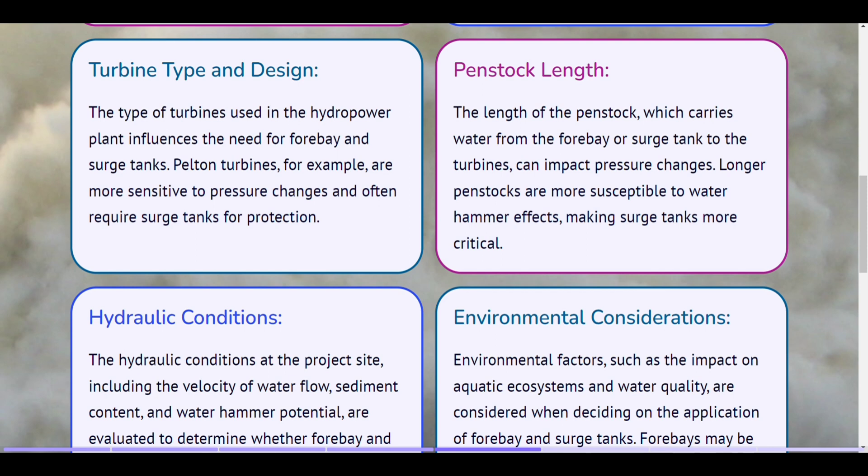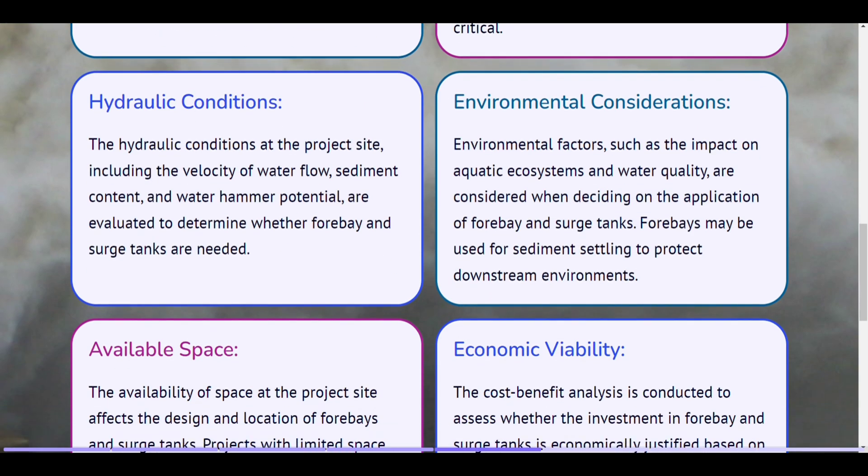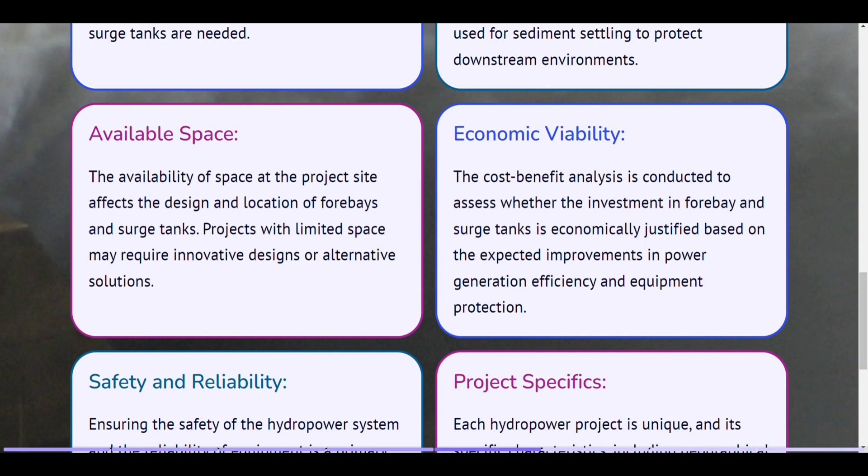Hydraulic conditions. The hydraulic conditions at the project site, including the velocity of water flow, sediment content, and water hammer potential, are evaluated to determine whether forebay and surge tanks are needed. Environmental considerations. Environmental factors, such as the impact on aquatic ecosystems and water quality, are considered when deciding on the application of forebay and surge tanks. Forebays may be used for sediment settling to protect downstream environments. Available space. The availability of space at the project site affects the design and location of forebays and surge tanks. Projects with limited space may require innovative designs or alternative solutions. Economic viability. A cost-benefit analysis is conducted to assess whether the investment in forebay and surge tanks is economically justified based on the expected improvements in power generation efficiency and equipment protection.